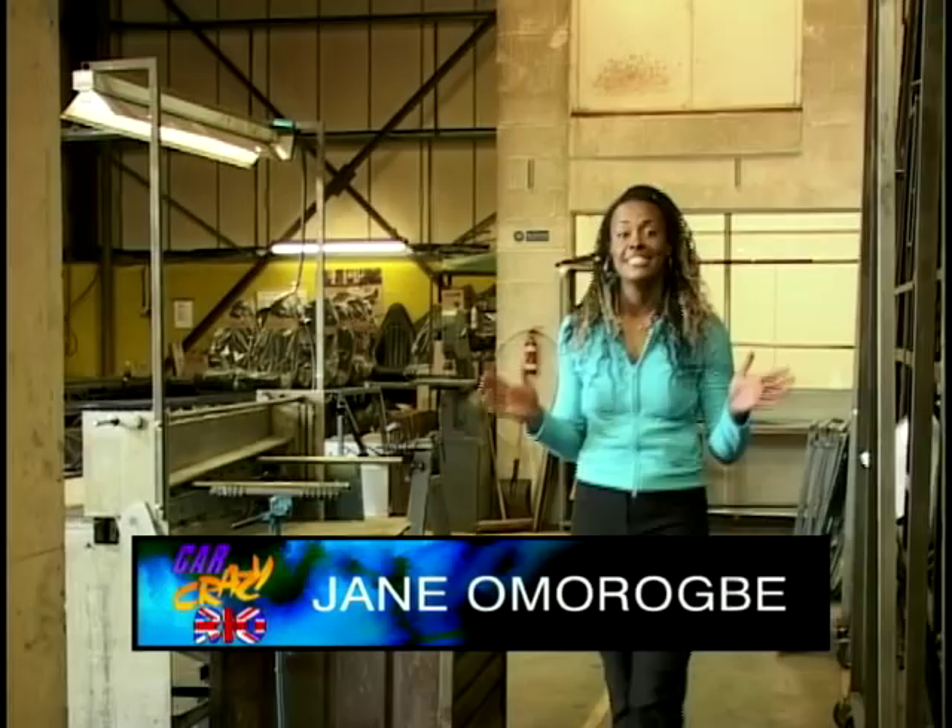You may be wondering what all the noise is. I've been invited here to Westfield Cars in the West Midlands to find out more about the company. And to tell me just that is Holly, the PR gal. So, Holly, tell me about the company — how did it start?